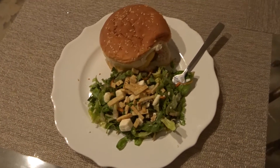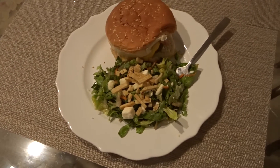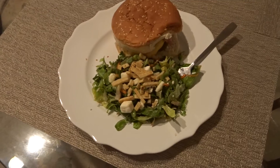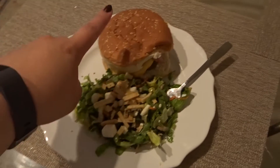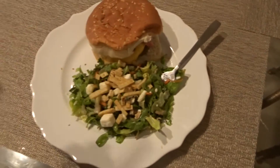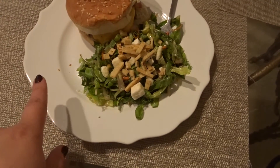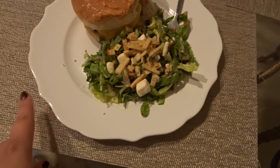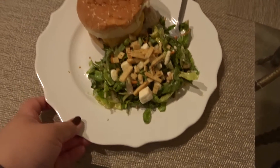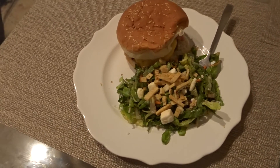Hey guys, it's Talia and welcome back to my channel and welcome back to another what's for dinner video vlog. Tonight is Sunday night and for dinner we just cooked up some burgers. I have some cheese, some bacon that I cooked up — I'm trying to use it up — and then for a side I'm just using one of the Costco salad kits. That is what's for dinner on Sunday night.